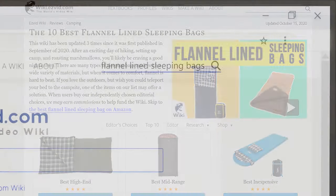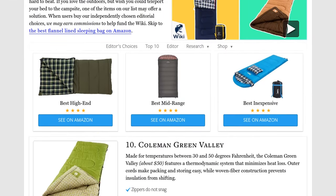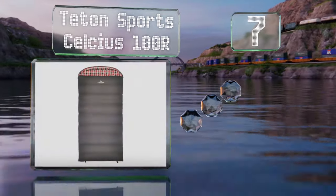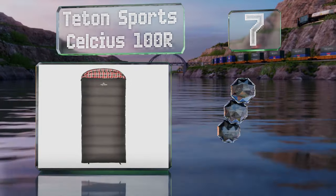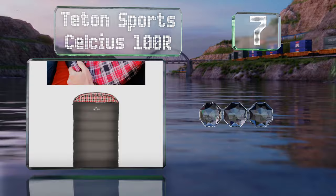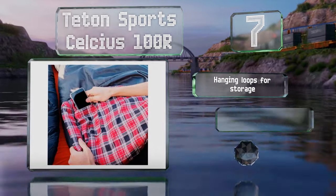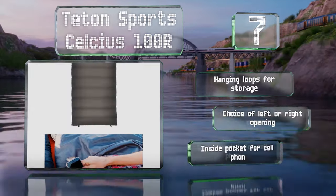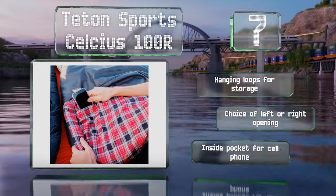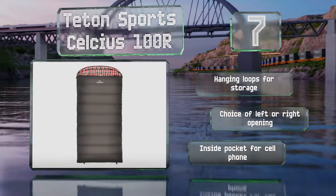At number seven, the Teton Sports Celsius 100R is packed with a synthetic filler and lined with brushed polyester that wicks away moisture. A mummy-style hood keeps your head warm and additional padding in the shoulder area prevents chilled air from seeping through. It's equipped with hanging loops for storage and an inside pocket for your cell phone, with a choice of left or right opening.